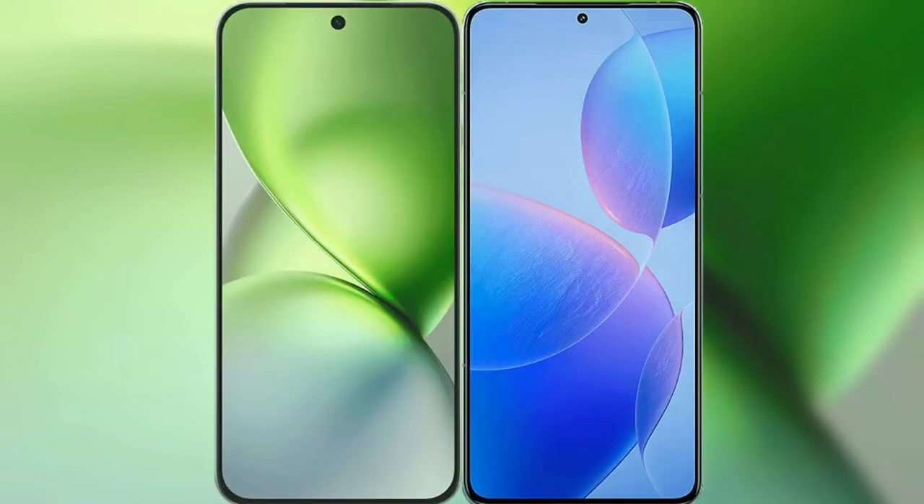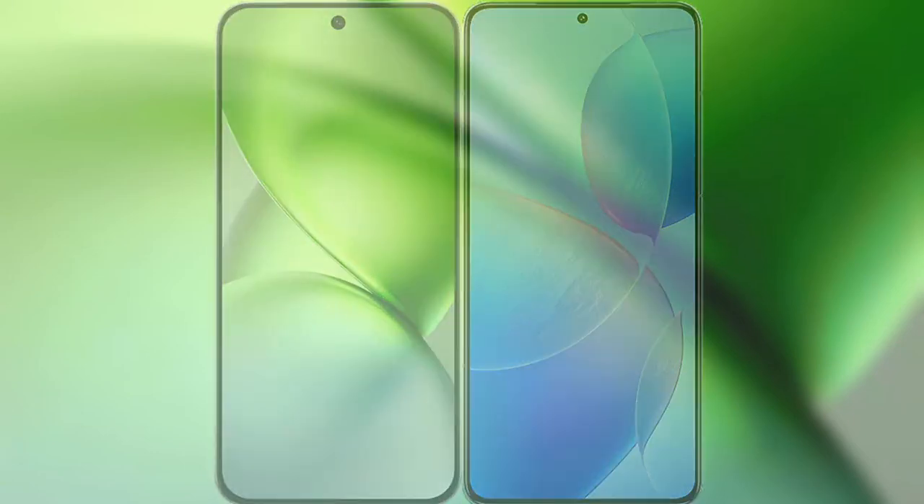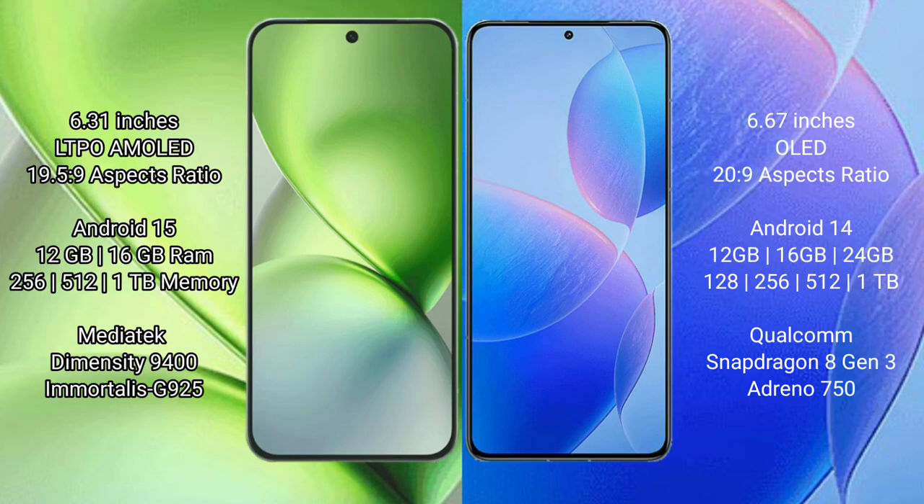I will compare the new Vivo X200 Pro Mini with Redmi K70 Pro. Vivo X200 Pro Mini has a 6.31-inch LTPO AMOLED display with an aspect ratio of 19.5:9. Redmi K70 Pro has a 6.67-inch AMOLED display with an aspect ratio of 20:9.